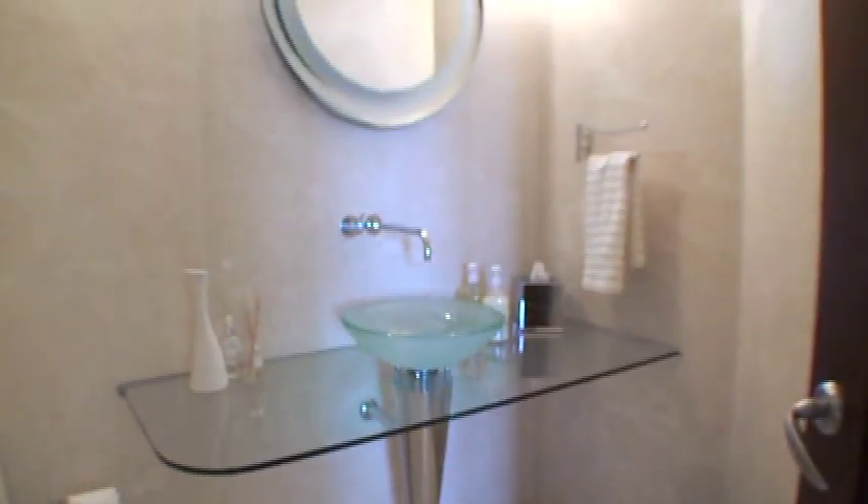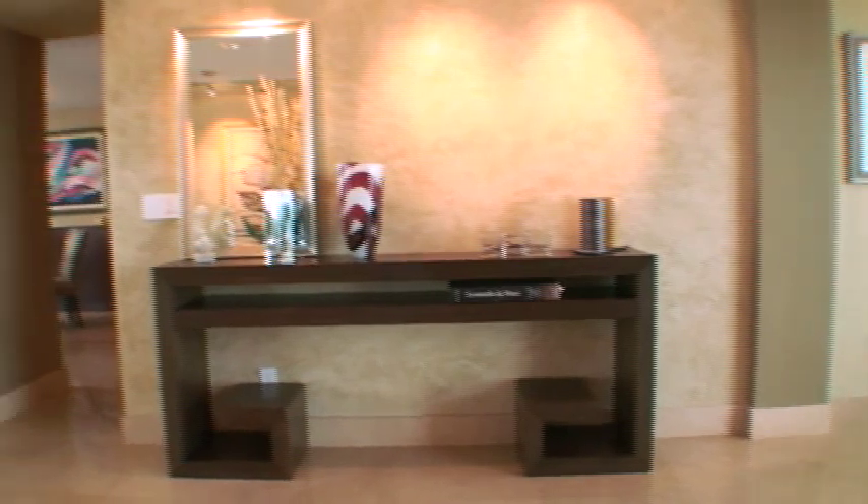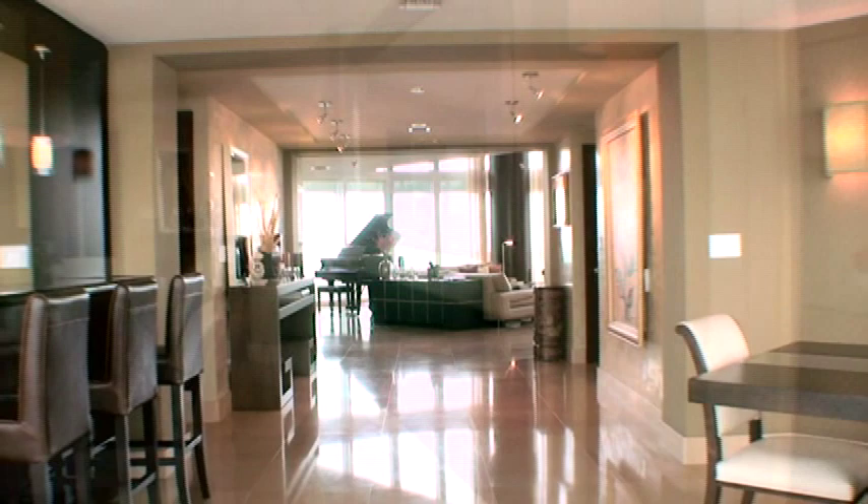With an eye for detail, the interior appointments including Jerusalem marble floors and Venetian plaster walls defy comparison. Just call it perfection.